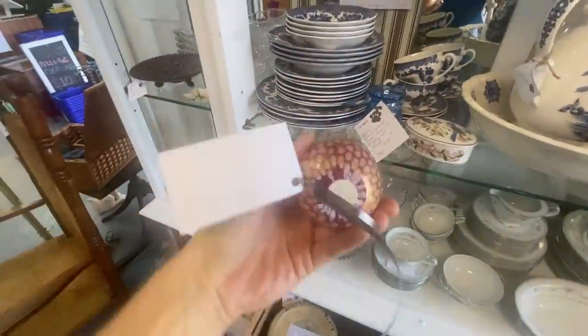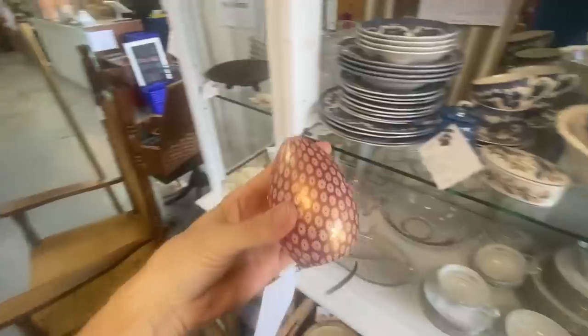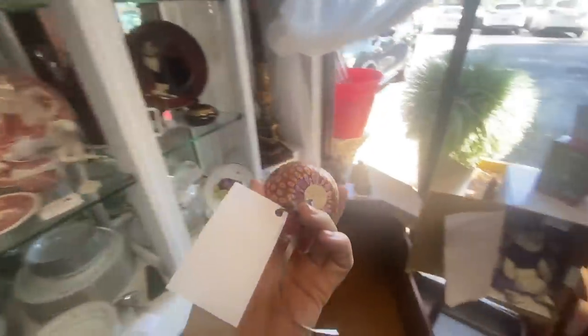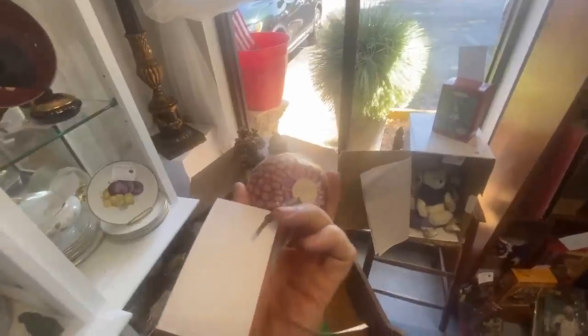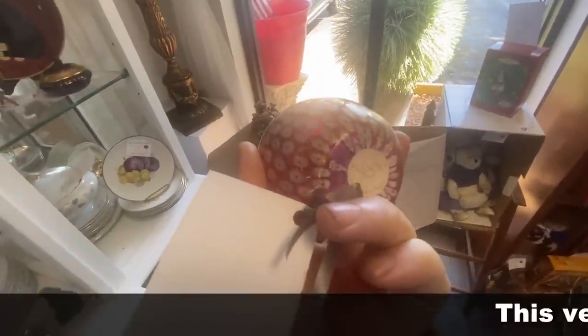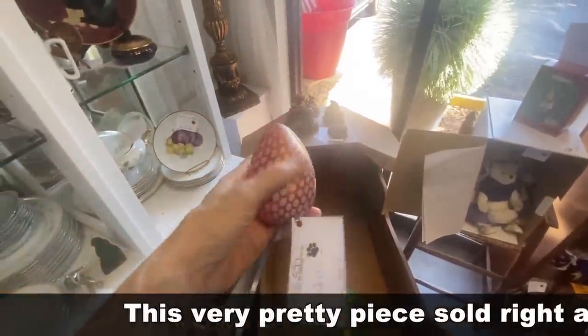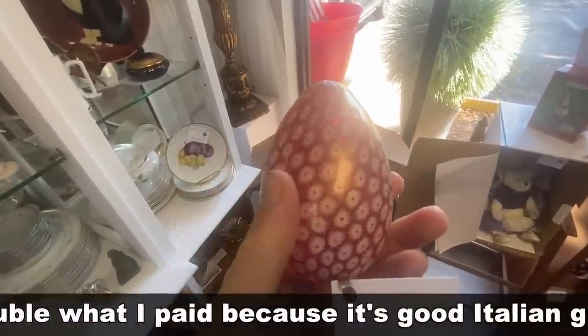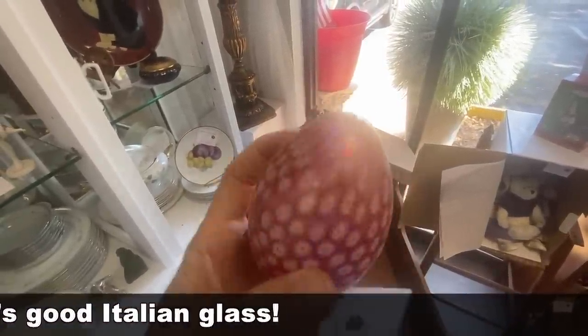This is a Lennox egg — interesting. This one's actually nicely done. It seems to be Millefiore. I wonder if it was made overseas. It was made in Italy. I think this is good quality. $20. I know the Lennox name right now is not super popular in the marketplace, but that might make this a deal, so I'm going to take a look.